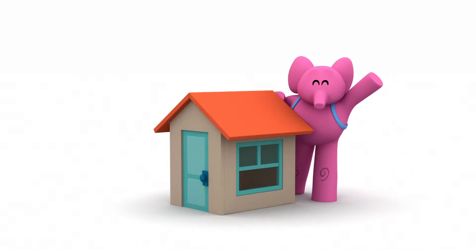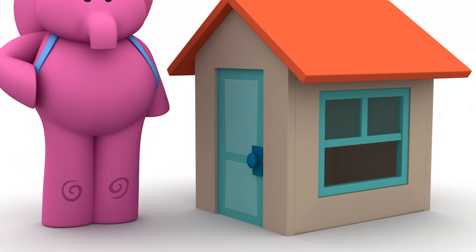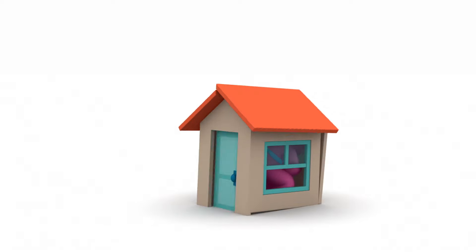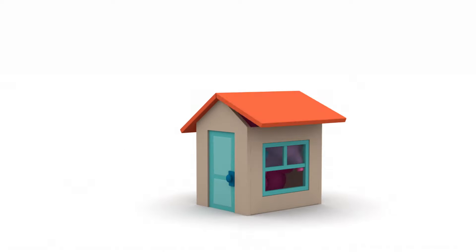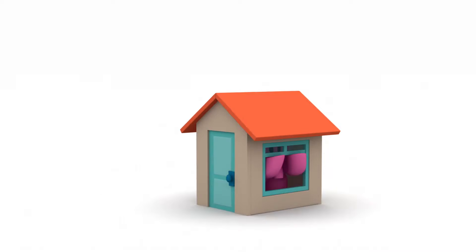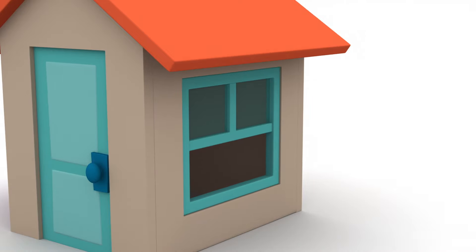Hi, Ellie. A house. How lovely. The door. The roof. The roof is on top of the house. And a window. Terrific!